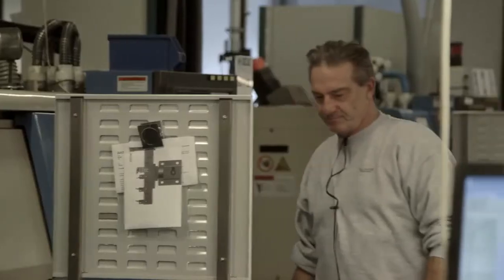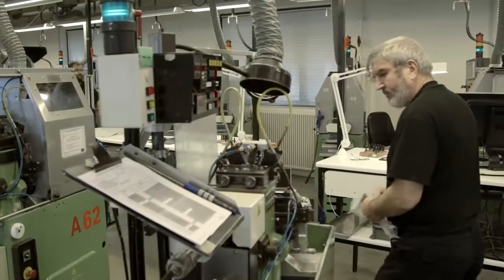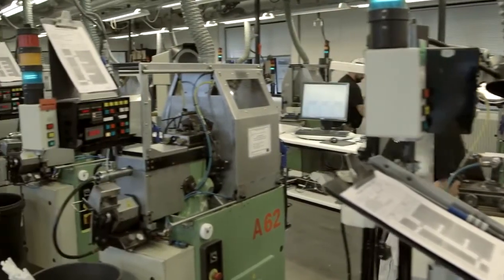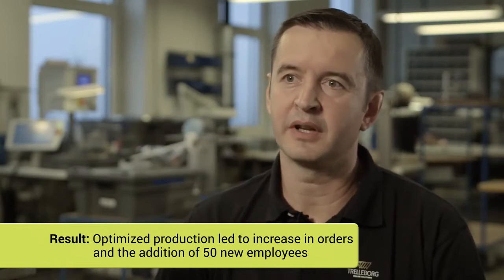Not only did the workers learn new tasks, they also started to think differently. When we were told that we were going to use robots in Trellbor, we were afraid that it would cost jobs. But it's been quite the opposite. At the same time as we get more and more new machines and robots, we also get even more orders. The increase in business meant that 50 new employees were hired.